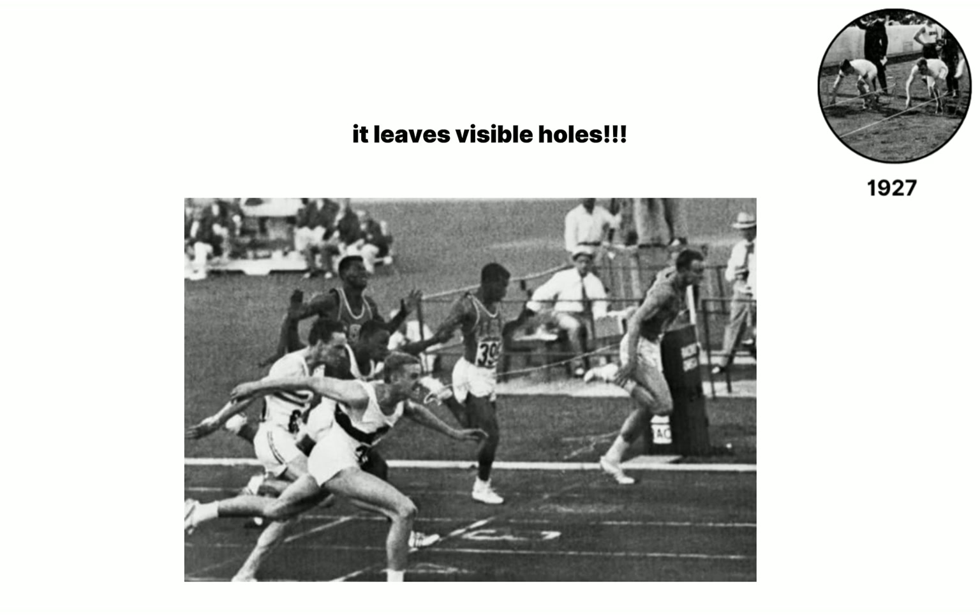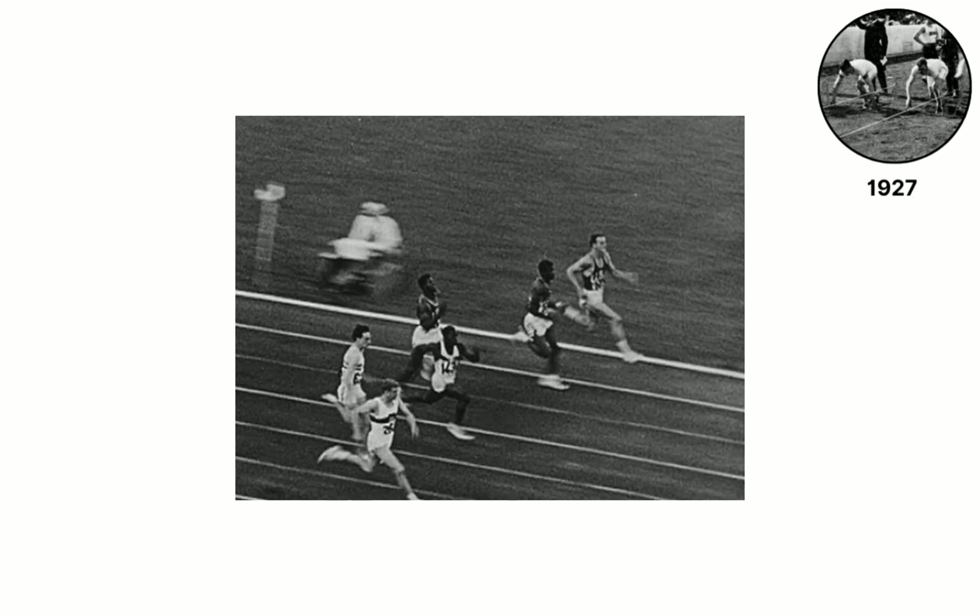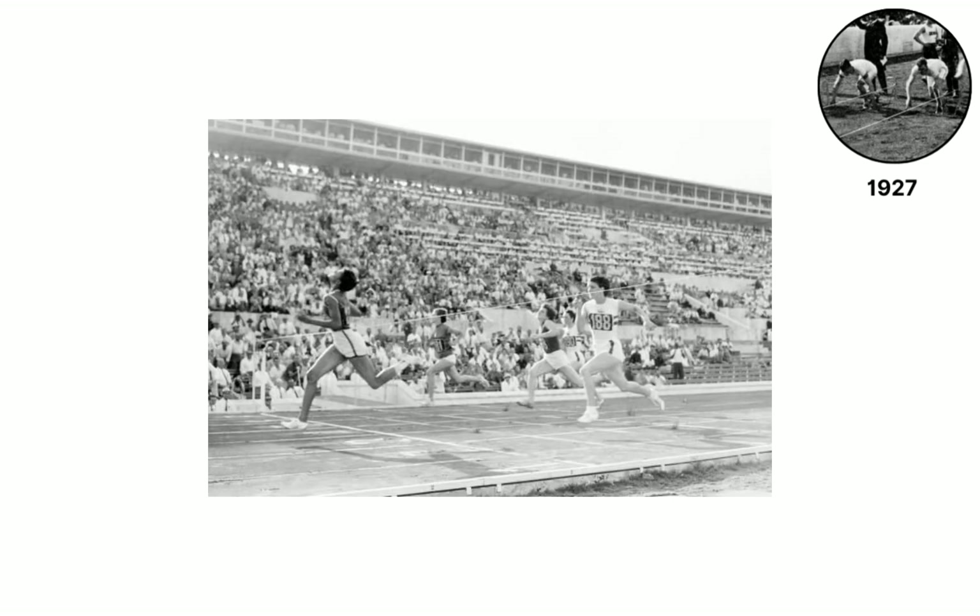The pointed stakes leave visible holes, and at Amsterdam 1928 organizers debate whether they harm the lanes, but rule enforcement stays uneven. Some purists complain that gadgets corrupt pure running, yet the clear time gain matters more to sprinters chasing every millisecond.